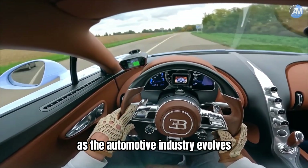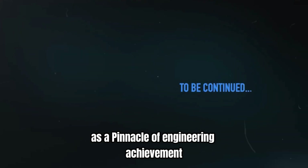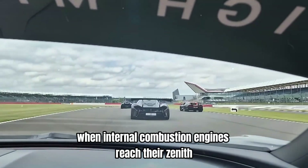As the automotive industry evolves, the W16 engine will continue to be celebrated as a pinnacle of engineering achievement, a symbol of an era when internal combustion engines reached their zenith.